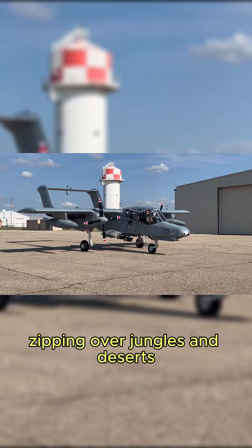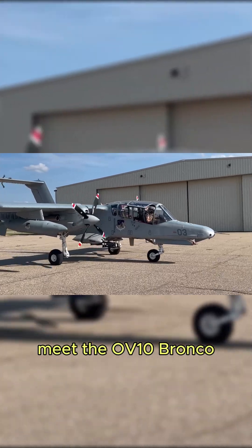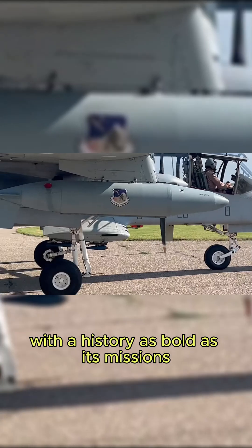Imagine a rugged twin-engine aircraft zipping over jungles and deserts, fearless in the face of danger. Meet the OV-10 Bronco, a plane that's as tough as its name suggests, with a history as bold as its missions.